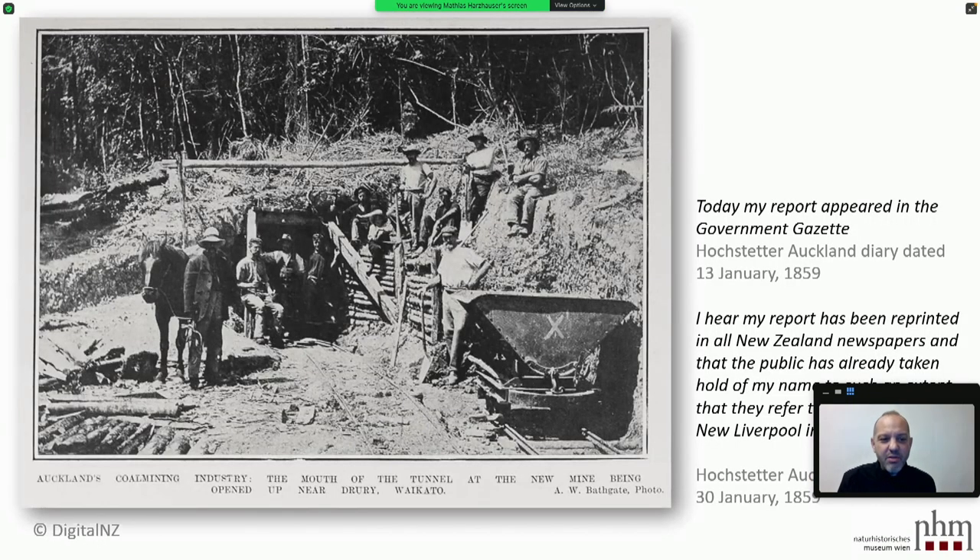When Hochstetter went to New Zealand, he already knew what he had to do: he was planned to do survey work for the Drury coal field. But he was also a very clever self-promoter. Already on January 13th his diary mentions, 'Today my report appeared in the government gazette,' and some days later he notes, 'I hear my report has been reprinted in all New Zealand newspapers and the public has taken hold of my name to such an extent that they refer to me when re-founding New Liverpool, Nicaragua district.' New Liverpool never made it, but Hochstetter did.